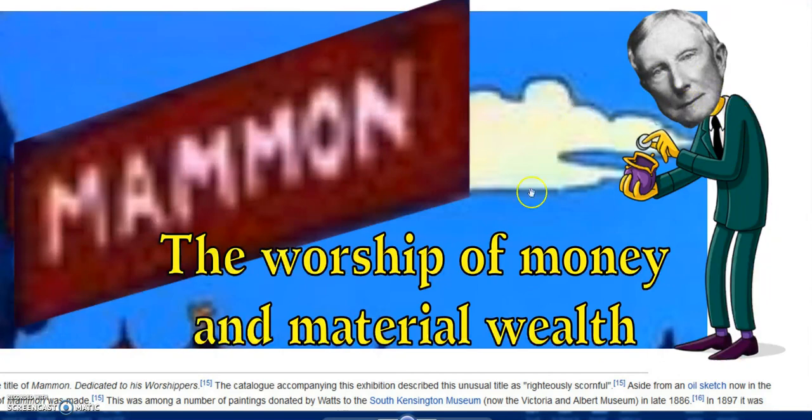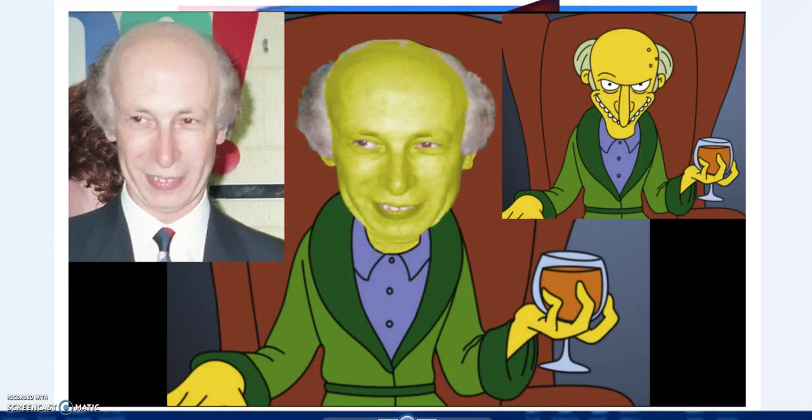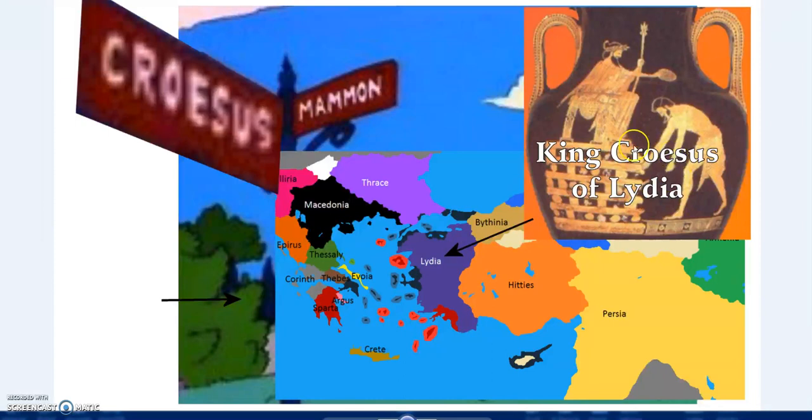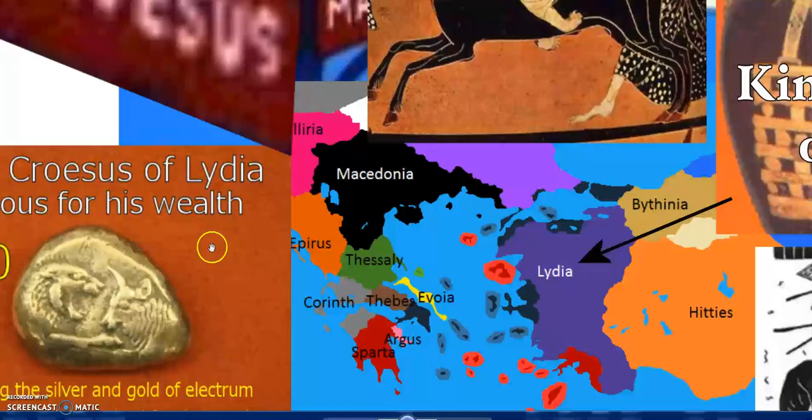There's Rockefeller - connected to Mammon. And Rothschild's Mammon - interesting. Okay, Croesus. Who was Croesus? Well, King Croesus of Lydia. The region of Lydia was in ancient times what is now Turkey. You also had Ionia, Corinth - as in Corinthian - Ionic, and Lydian as well. King Croesus was famous for his wealth.